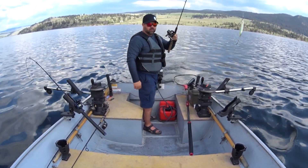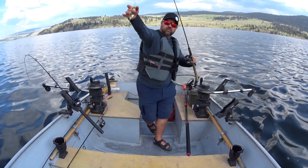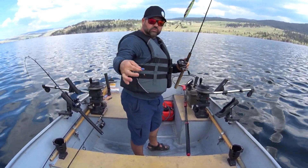Got that guy on — he bit on a Gibbs dog tail on a bling blade. Seems to work.